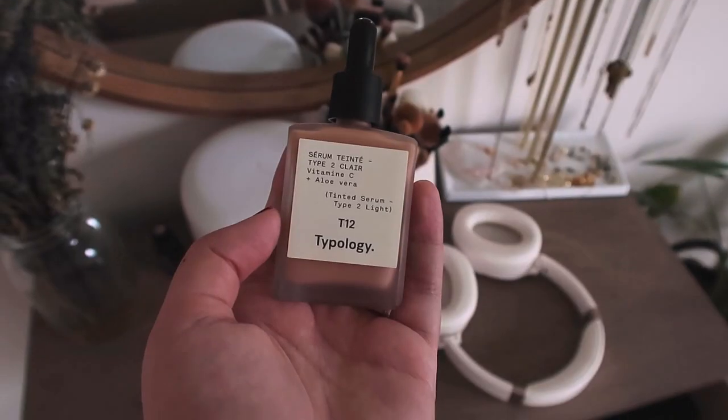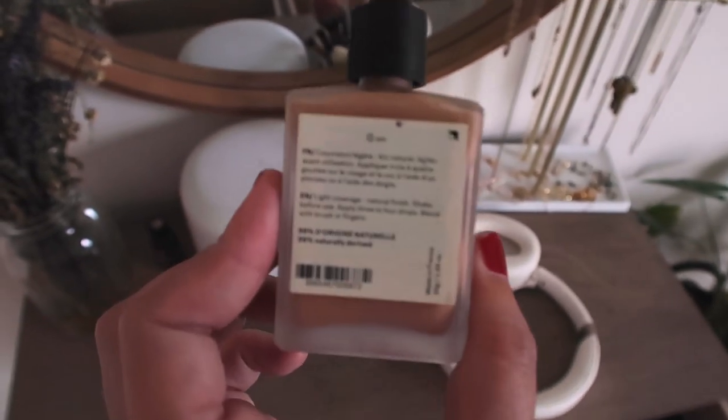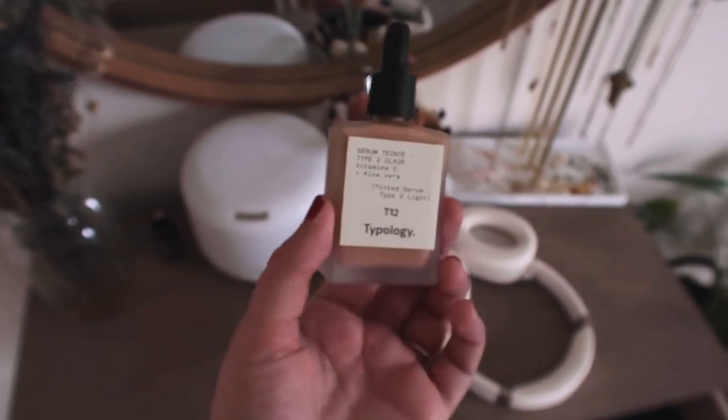This is the Typology Serum Tint — it's a tinted serum. It's definitely lighter, not going to be full coverage, and it has skincare benefits. This is exactly the kind of product I was looking for, especially for summertime. I'm wearing it today — you can see it on my skin. It's very glowy and natural; you can still see blemishes through it, but that's fine with me for summer.